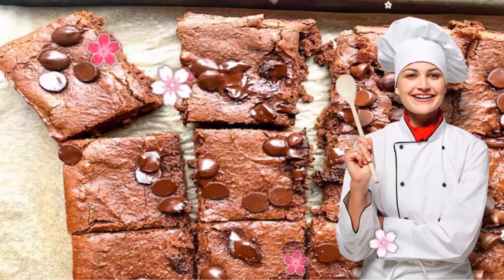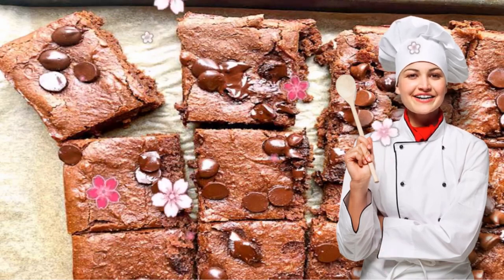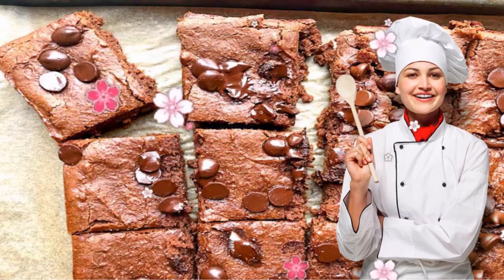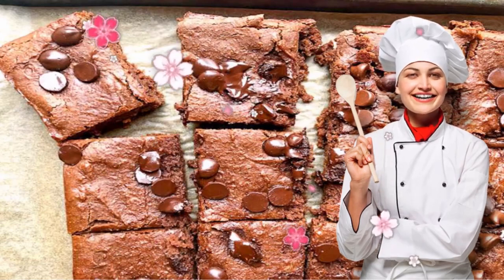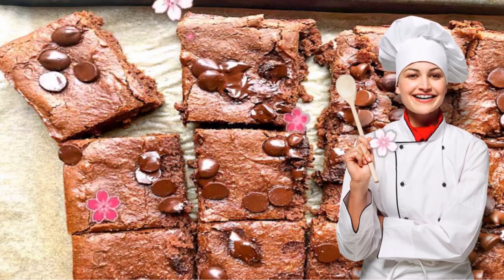Recipe 8: Chickpea Brownies. One dessert hack DASH diet devotees live by: using black beans or chickpeas as a base instead of processed flour. To keep your brownies from tasting like hummus, combine them with almond flour, nut butter, and a few smart sweeteners. Because the chickpeas and nut butter are loaded with protein, this dessert doubles as a post-workout snack too.